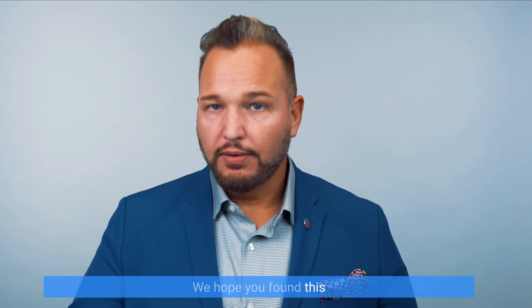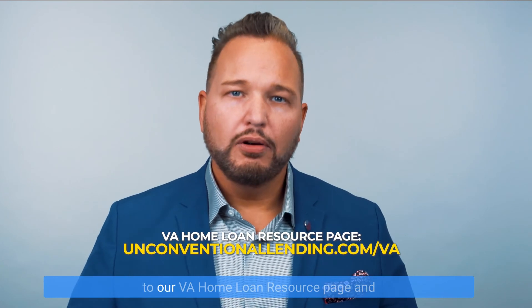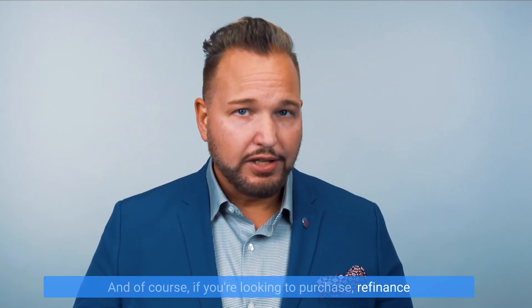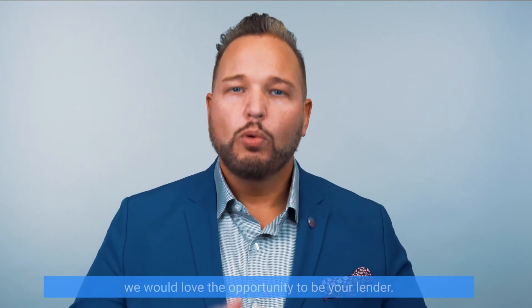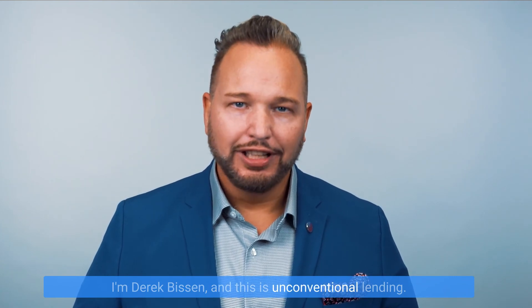And that's it. We hope you found this information helpful and informative. If you'd like even more great information about VA financing, be sure to head over to our VA home loan resource page — I'll include a link in the description below. And of course, if you're looking to purchase, refinance, or get pre-approved to purchase using your VA home loan benefit anywhere in the state of Florida, we would love the opportunity to be your lender. Thanks again for watching. I'm Derek Bisson, and this is Unconventional Lending.